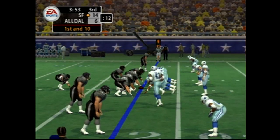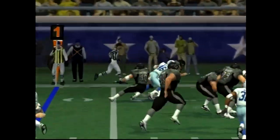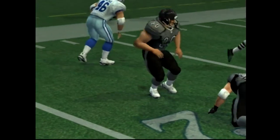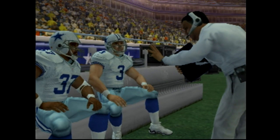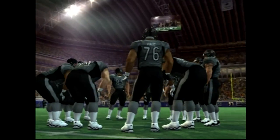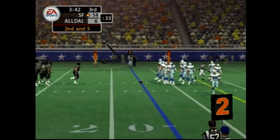They line up in the I-formation. Number 46 records the tackle at the 18-yard line. They're going to keep testing this rushing defense — this guy seems to get stronger every time he touches the ball. It's second down and five to go.